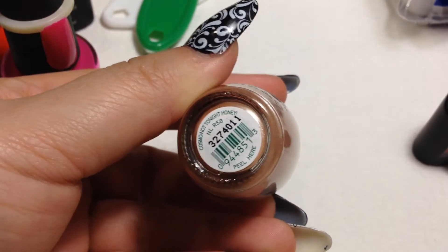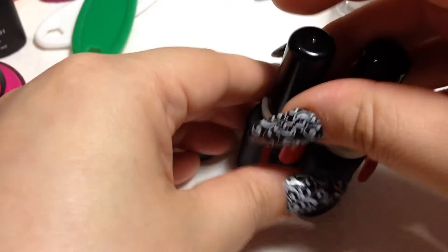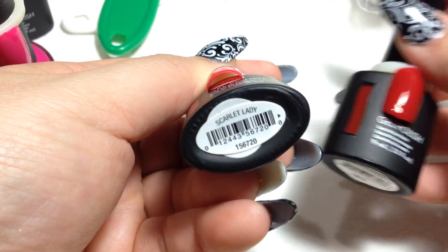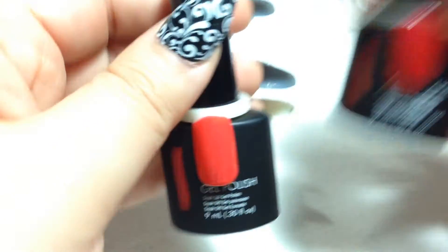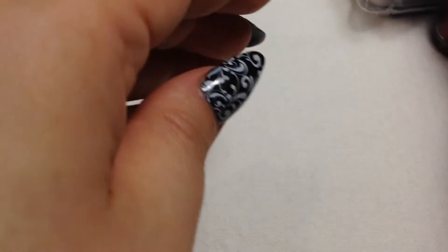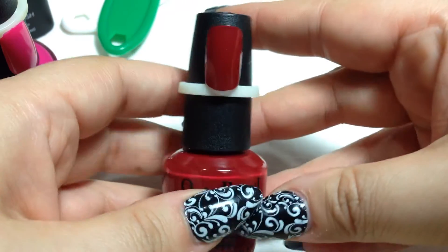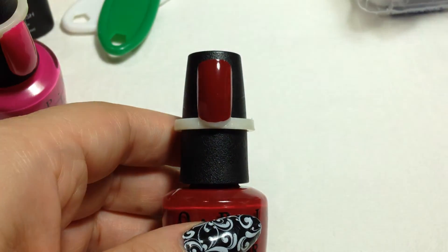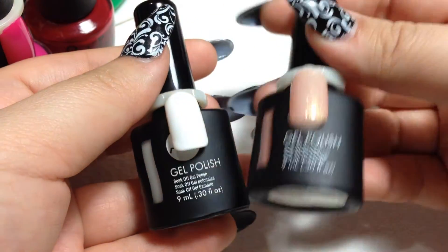I picked up several OPI colors I don't think I have in my collection. One is Cosmo Not Tonight Honey — it's a gold color. For the free ASP polishes I got Scarlet Lady and Reveal Everything Red. I also picked up Chick Flick Cherry, a cherry red, and with that I got White Hot and Golden Opportunity.